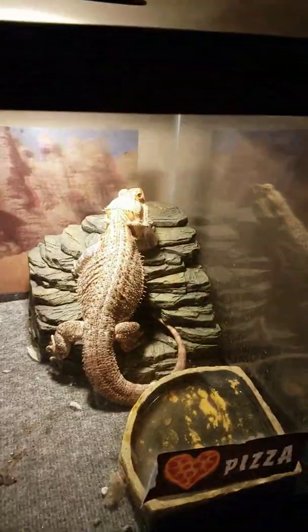Hey guys, today I'm just gonna show you my reptiles and my animals. Let's start with my bearded dragon - he's really pretty.